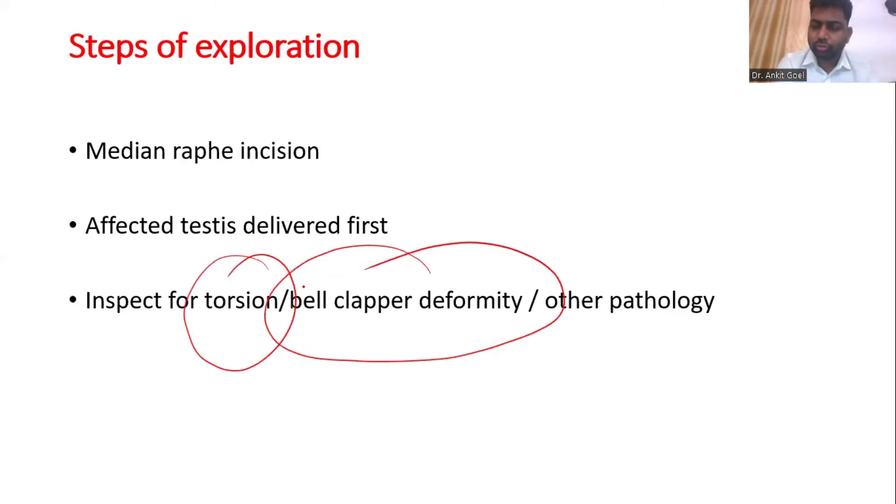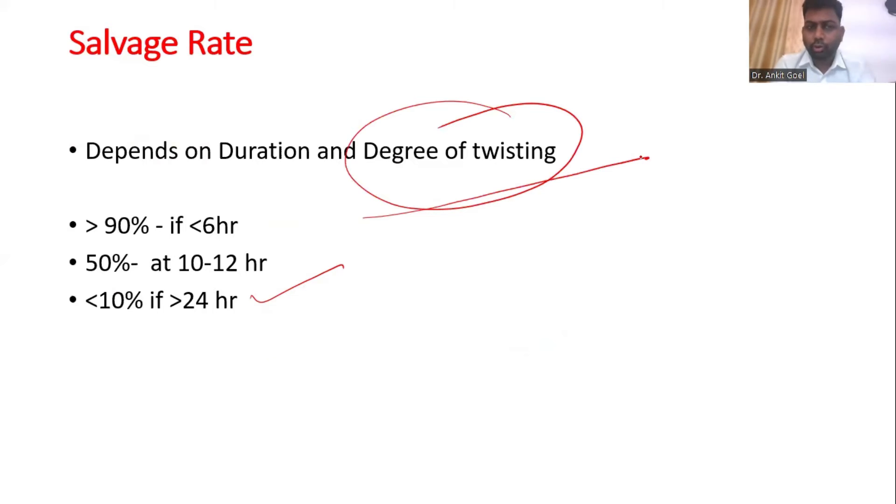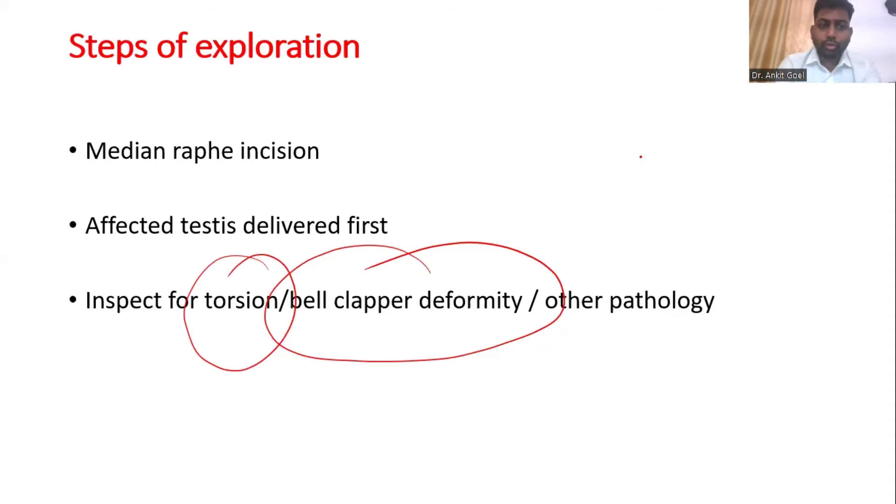It is not just to look for the presence of a torsion or not. One more thing: the salvage rate not only depends on the duration, it also depends on the degree of twisting. So if you find a 360-degree twisting at six hours, it might not have a 90% salvage rate. If you find 180-degree twisting at 12 hours, it might have a better salvage rate. So degree of twisting is also important.